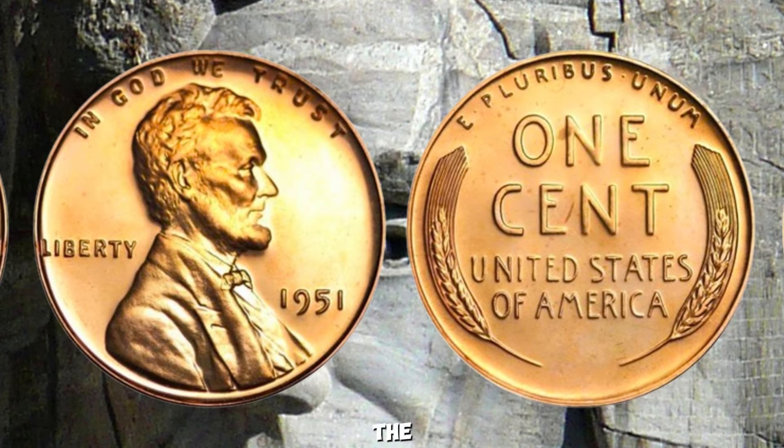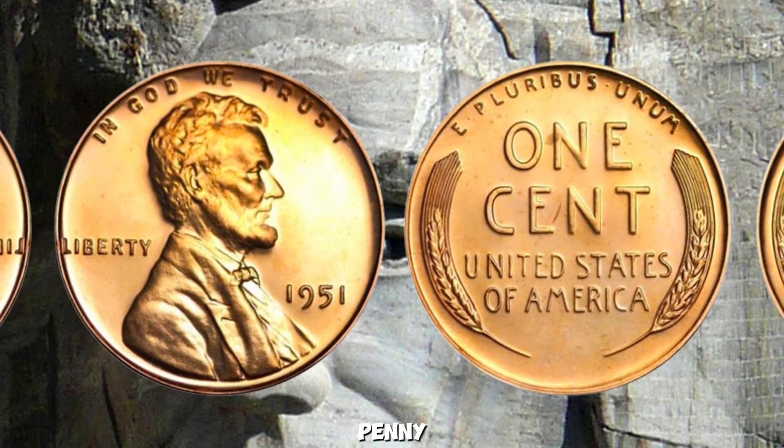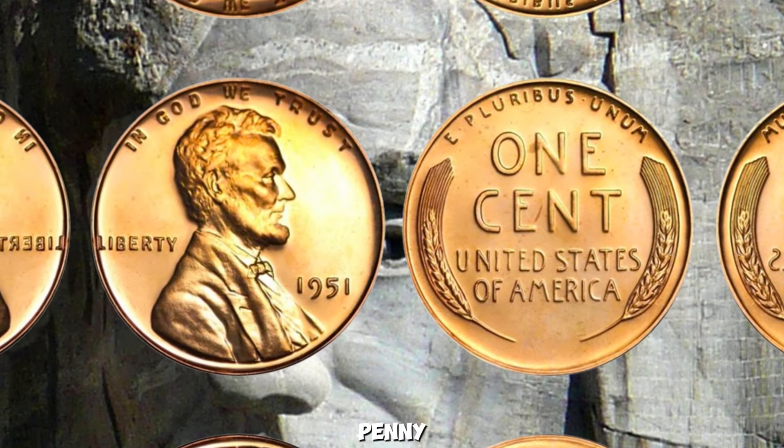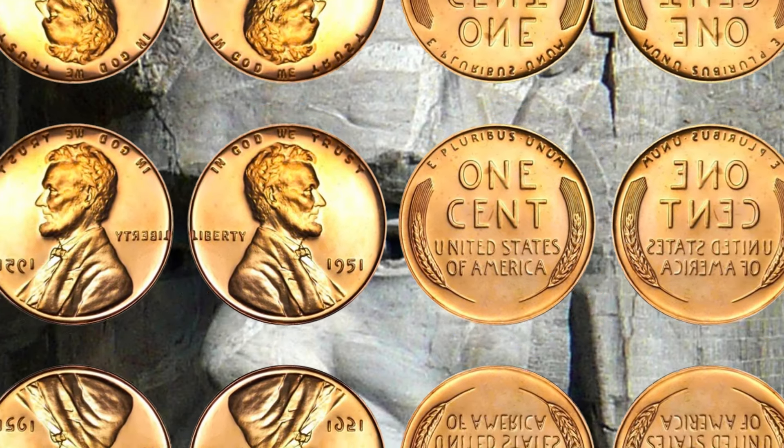And there you have it — the fascinating story of the million-dollar 1951 Wheat Lincoln Penny. It's amazing to think that a humble penny could be worth so much, but that's the magic of numismatics.